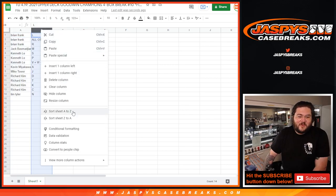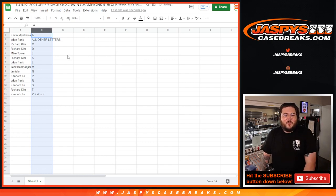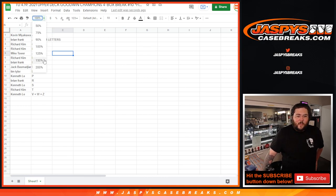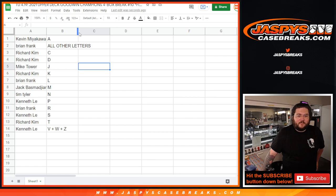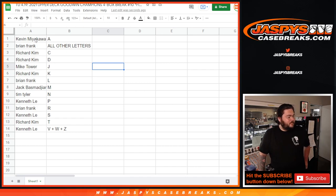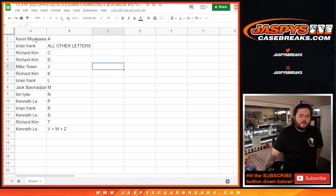Here are the assignments alphabetically: Kevin with A, Brian gets all other letters, Richard with C and D, Mike with J, Richard with K, Brian with L, Jack with M, Tim with N, Kenneth with P, Brian with R, Kenneth with S, Richard with T, and Kenneth with V, W, and Z. Here are our spots.